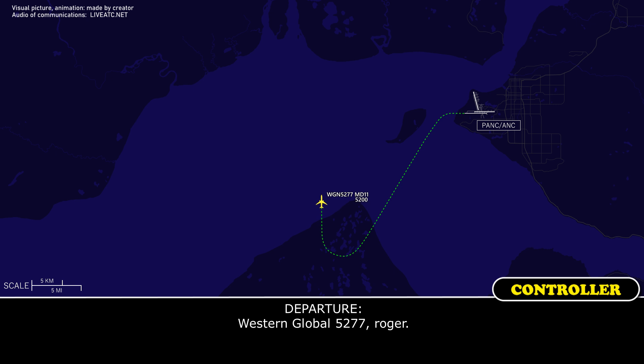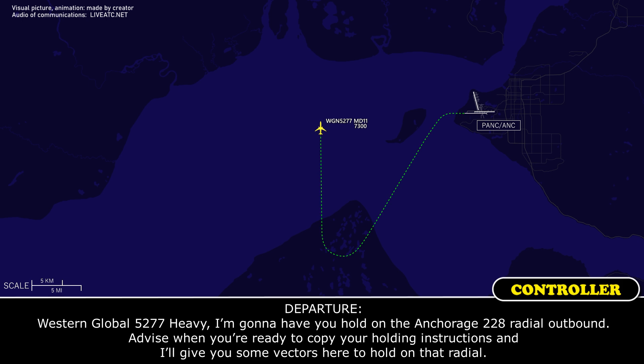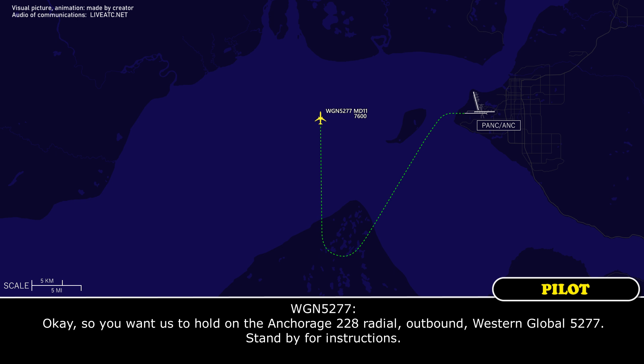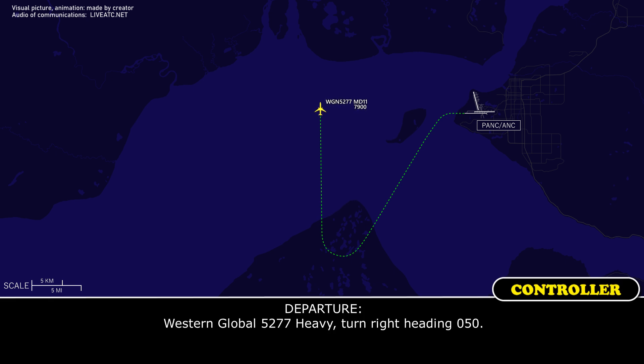Western Global 5277 heavy, roger. I'm going to have you hold on the Anchorage 228 radial outbound. Advise ready to copy your holding instructions, and I'll give you some vectors to hold on that radial. You want us to hold at the Anchorage 228 radial outbound. Western Global 5277, stand by for instructions. Turn right heading 0-5-0.